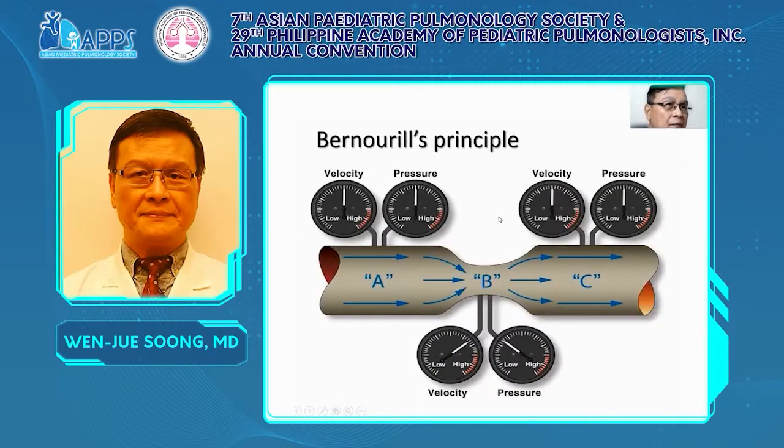The Bernoulli principle means: in a flow through a lumen, once there is a narrowing section, the flow through the narrowing section — the velocity — will become higher and the pressure is lower. So in the intraluminal narrowing segment, the pressure is lower, so the lumen will become more narrow.